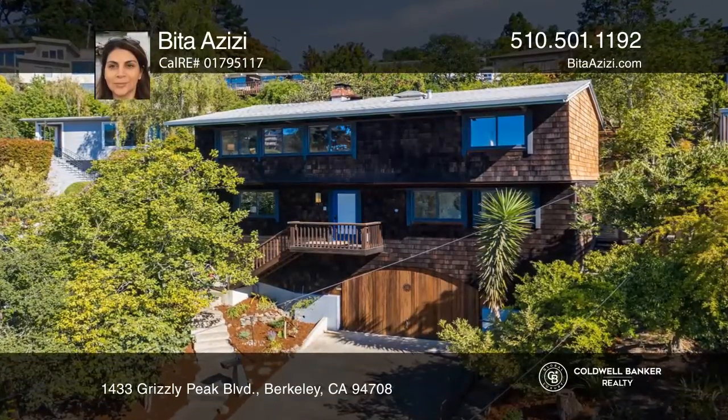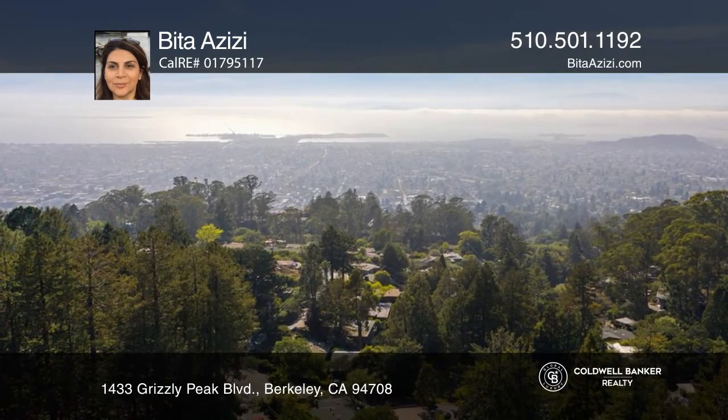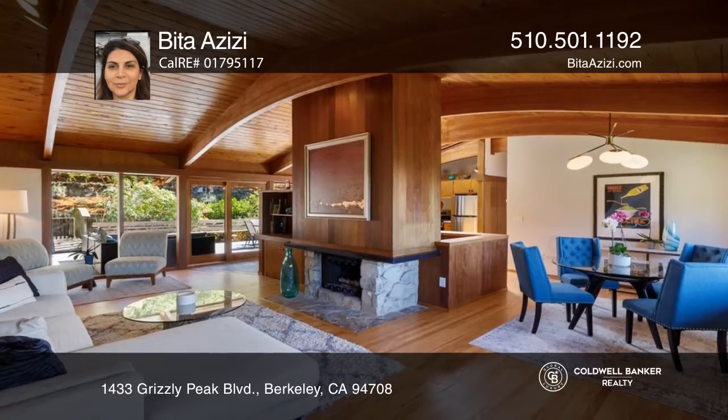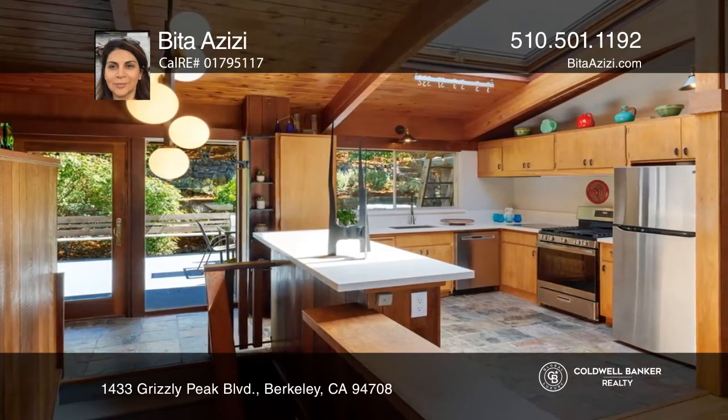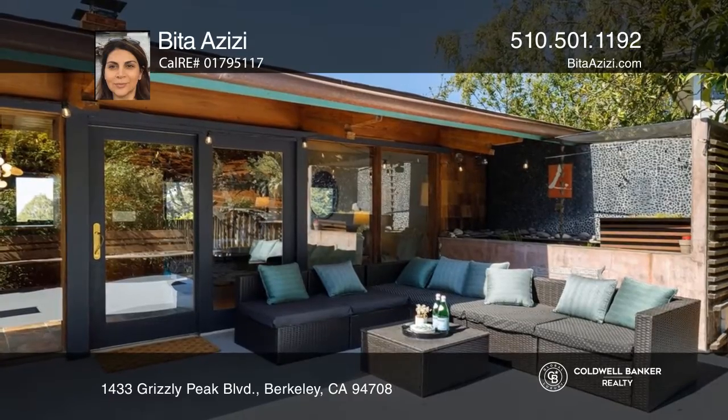This stylish mid-century modern home in Berkeley features amazing views, a main living area with a beautiful wood ceiling, and a living room with a cozy fireplace. The gleaming kitchen boasting newer appliances flows into the dining and living areas.